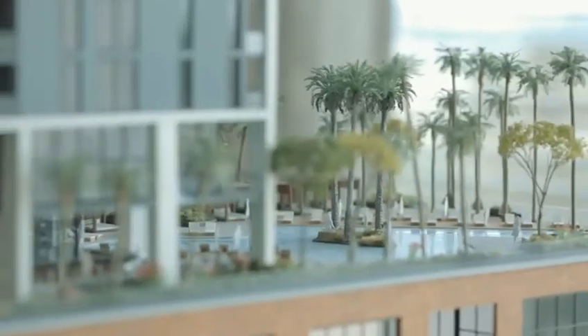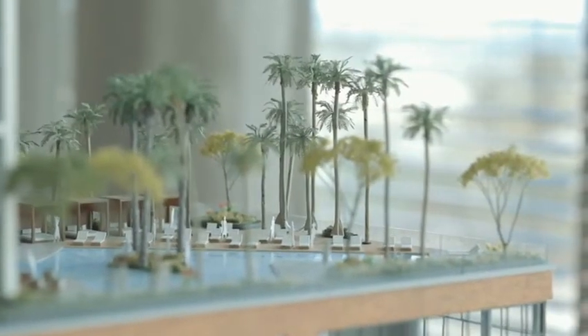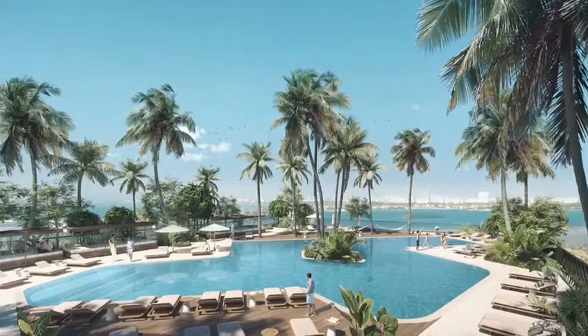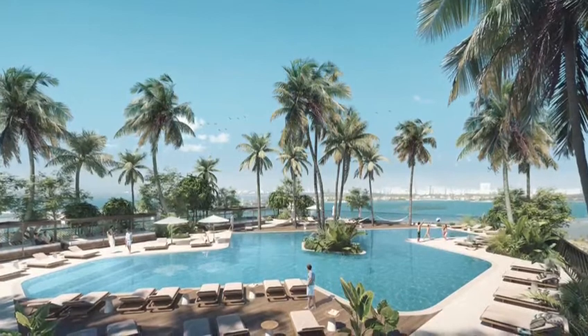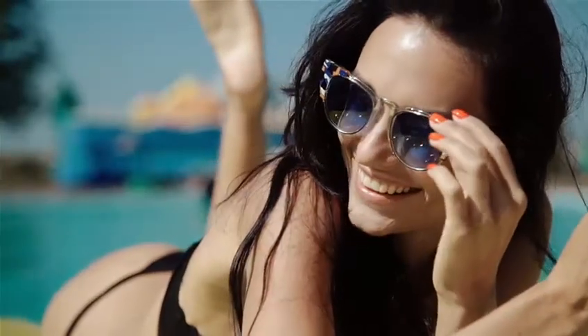Then on the 9th floor we have The Splash, with 16,000 square feet of outdoor space including the pool, outdoor dining, and lounge areas as a sunset deck.